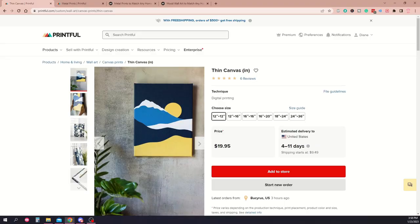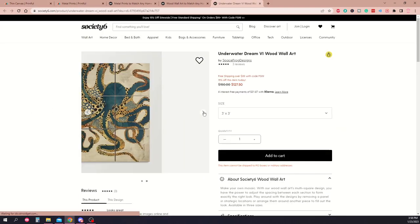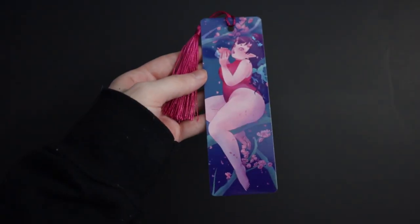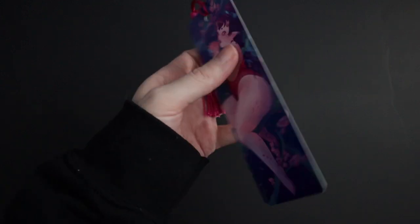Prints don't have to be on paper either — you can get prints manufactured on canvas, metal, or wood for a more luxurious effect. Along with prints, bookmarks are a small and easy item to make. I've gotten mine made with Vistaprint, but you could make them yourself if you have a printer and double-sided paper.